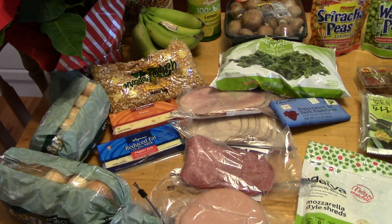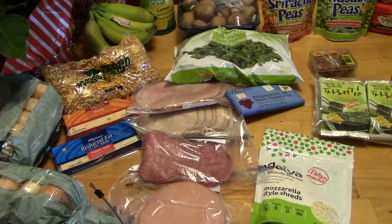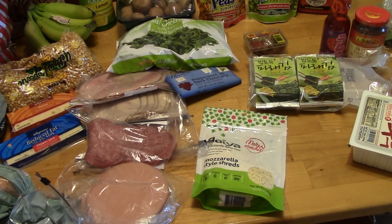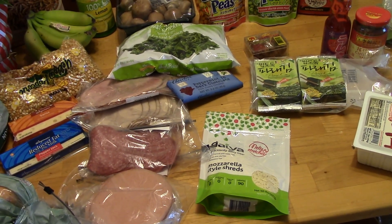I also got lunch meat so we can pack sandwiches if we want to go out or go hiking — I got ham, turkey, salami, and bologna. I got some diet cheese for the stuffed shells, and I'm also going to save some because I want to make a pizza again. Last time I made a pizza it was a disaster, so I want to try again.